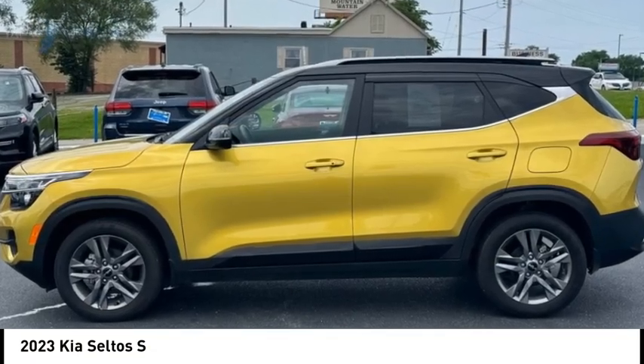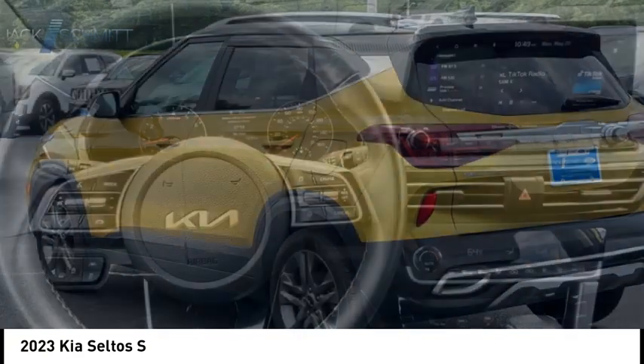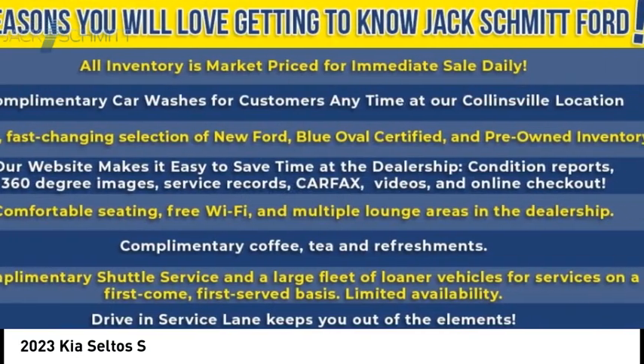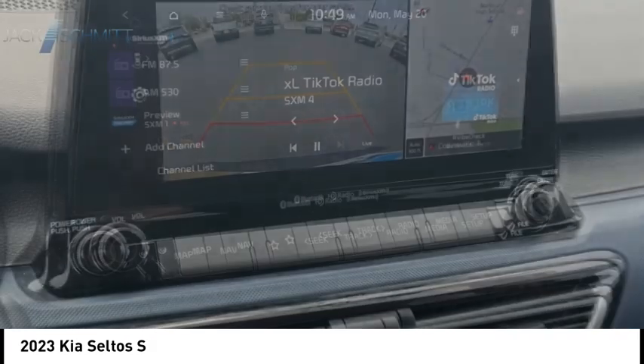We are pleased to show you the 2023 Seltos. The Kia Seltos is sure to stand out with its appealing front end. Additionally, the Seltos offers a robust number of interior features and a large amount of space for a small SUV.